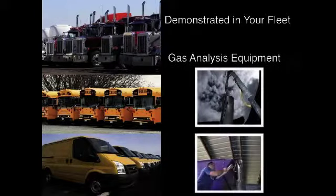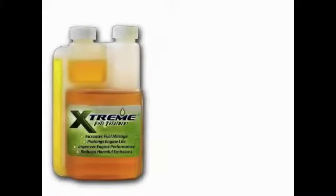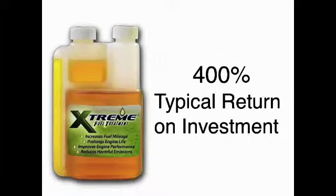By processing the results of the exhaust gas analysis through universally accepted carbon balance procedures, XFT has demonstrated a typical return of more than 400% on existing customers' investments.